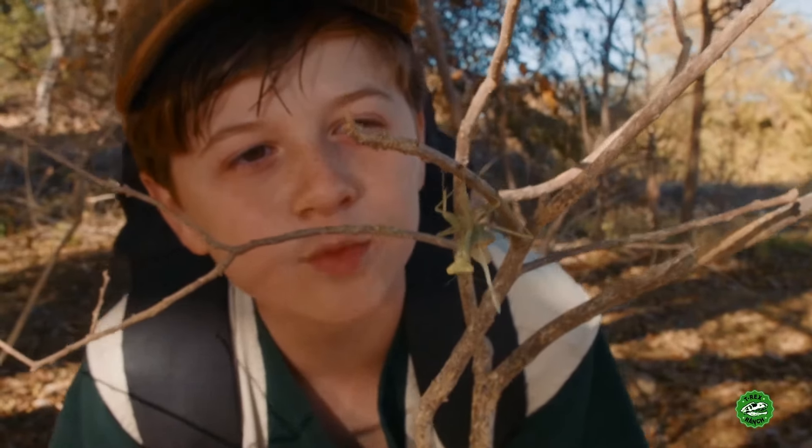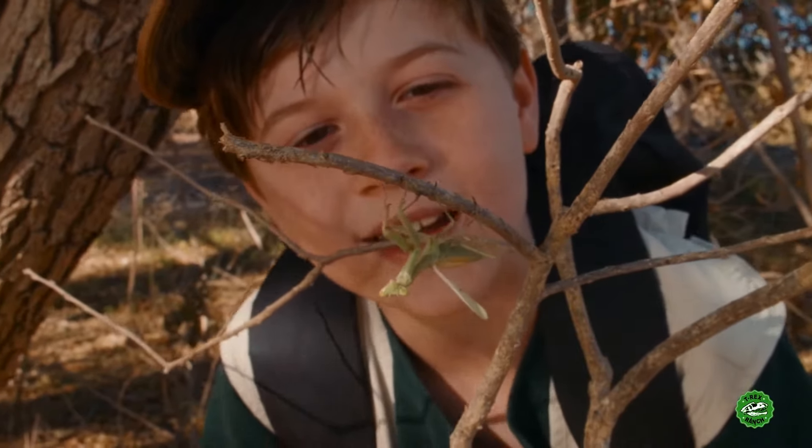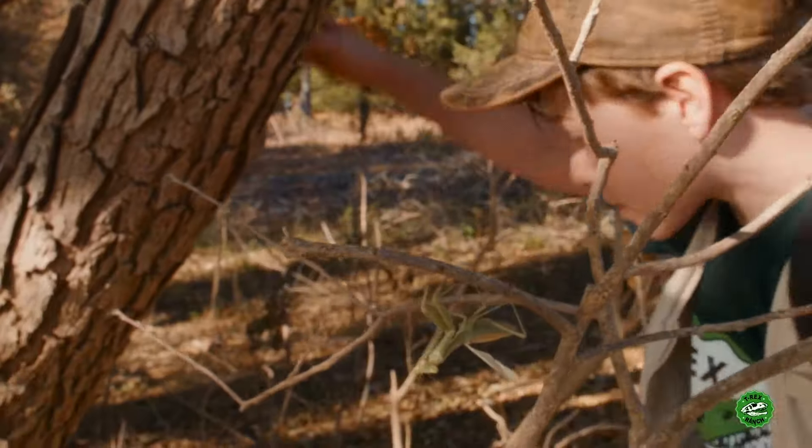Hi, Bob the Praying Man. Says what you doing today? Hanging like usual? Yeah. I better go get back to Dino Patrol. Bye, Bob! See you later!